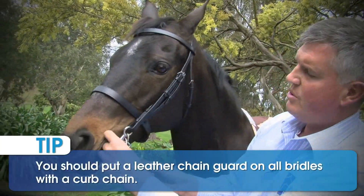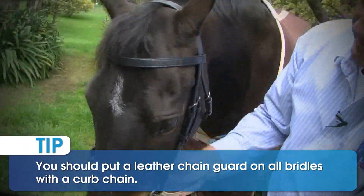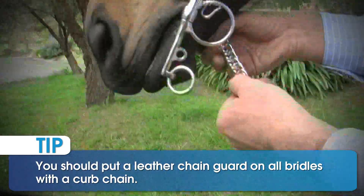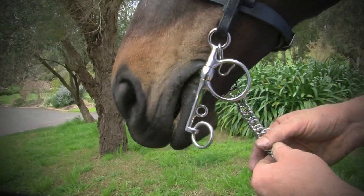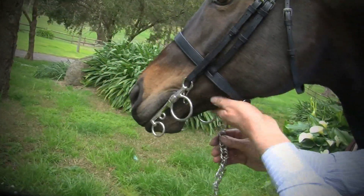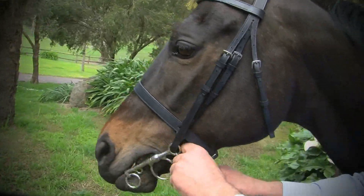Ideally, you should buy a chain guard so that there's a bit of comfort on the horse's chin, as this is a very sensitive part of their body. And you can buy little leather keepers which go over the chain to protect this sensitive part of the horse's anatomy while wearing this bit.